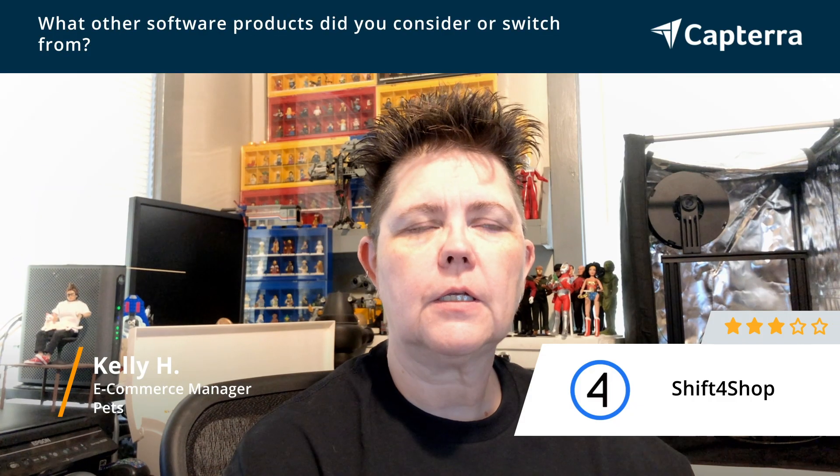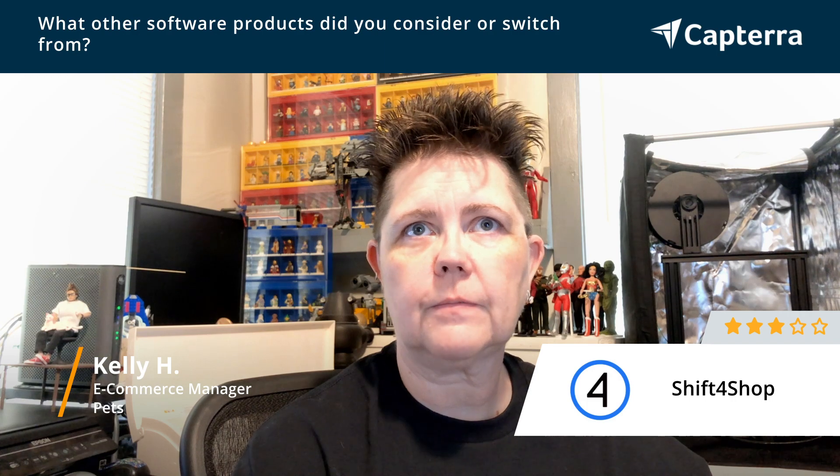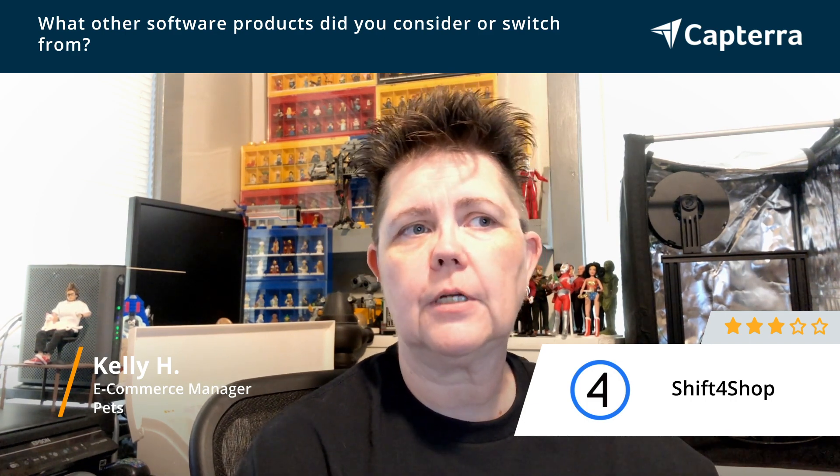Originally, we were using Yahoo Stores. I didn't care for the interface or the charges they charged per transaction. I had considered using Shopify at the time — they were just starting out, their prices were a lot higher, and they didn't offer quite the features. They did not give back-end access through FTP, which was important at the time. Coming from Yahoo, I at least had that option, so I was looking for something that gave that ability.